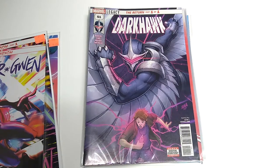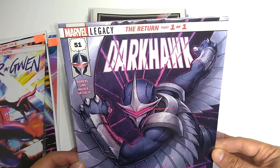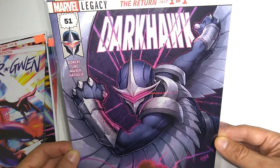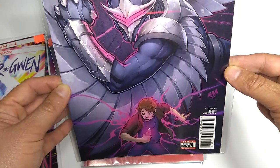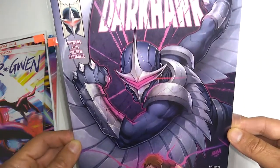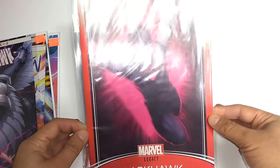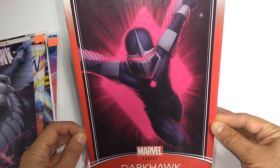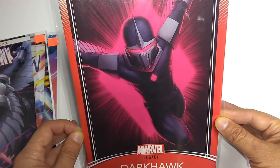Now speaking of classics, back in the 90s my brother and I were really into Dark Hawk. The series ended with issue 50. Here's Dark Hawk number 51, The Return, part 1 of 1. I'm not sure if this is continuing or if it's a one-shot, but this definitely feels like an old friend. I had to pick up the alternate cover as well — this is just epic. The Dark Hawk armor is a little bit different than the one I remember from 20, 25 years ago.